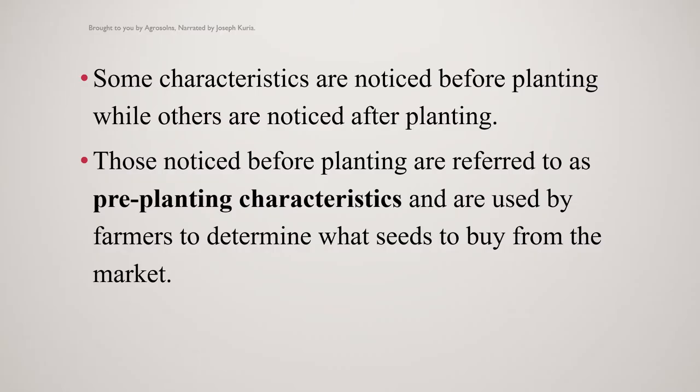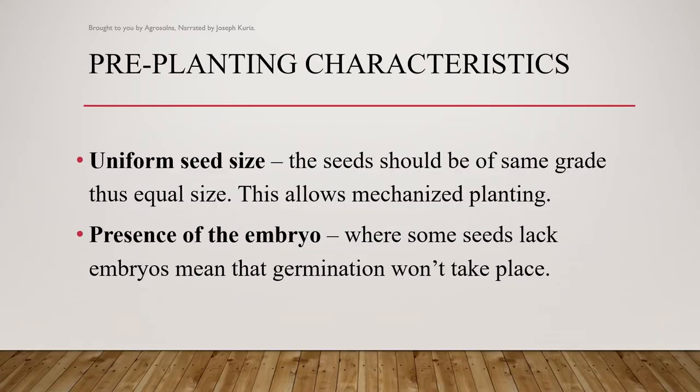Some characteristics are noticed before planting while others are noticed after planting. Those noticed before planting are referred to as pre-planting characteristics and are used by farmers to determine what kinds to buy from the market. Some of the pre-planting characteristics that you can use include the following.